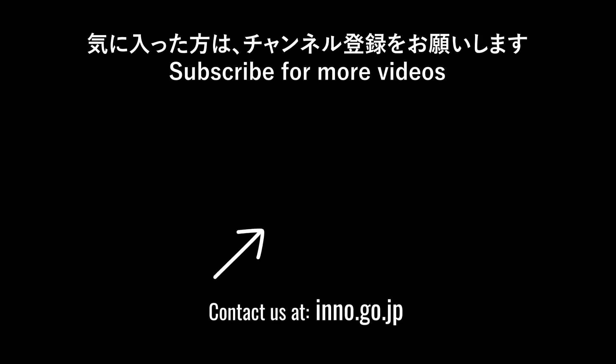For more on the latest innovative tech, be sure to check out our channel and subscribe for future videos. Thanks for watching!